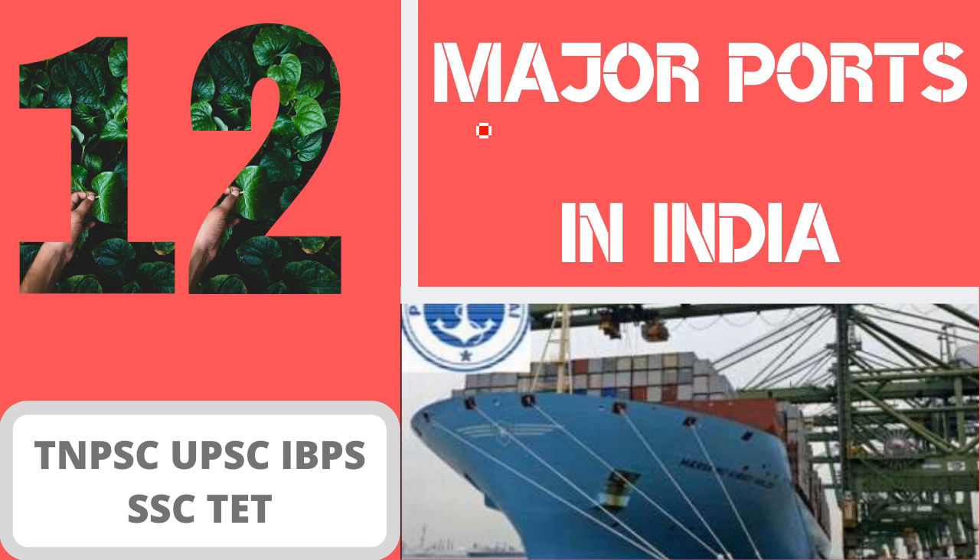Hello friends, now we will talk about 12 major ports in India. We will discuss about 12 major ports in India.